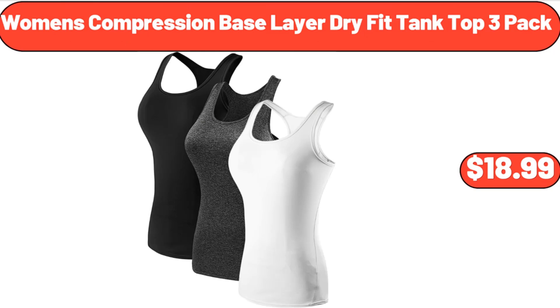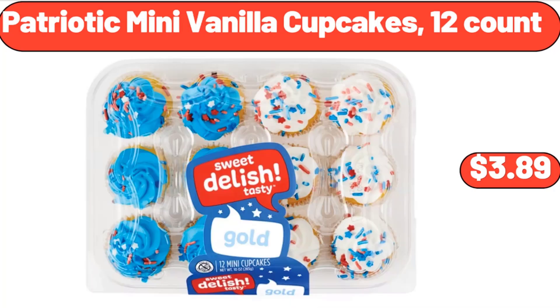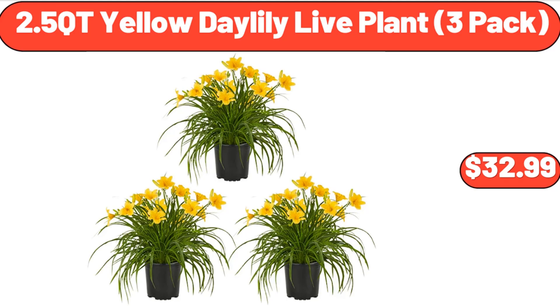Women's Compression Base Layer Dry Fit Tank Top 3-Pack, $18.99. Patriotic Mini Vanilla Cupcakes, 12-Count, $3.89.